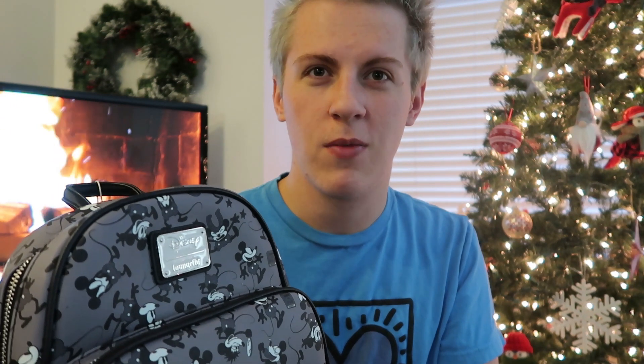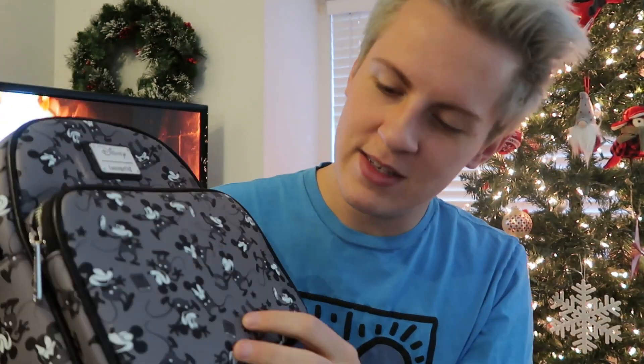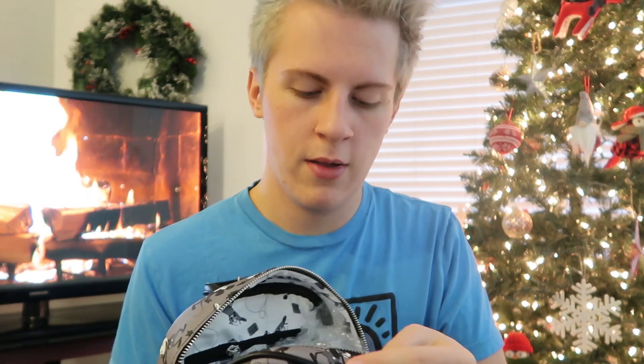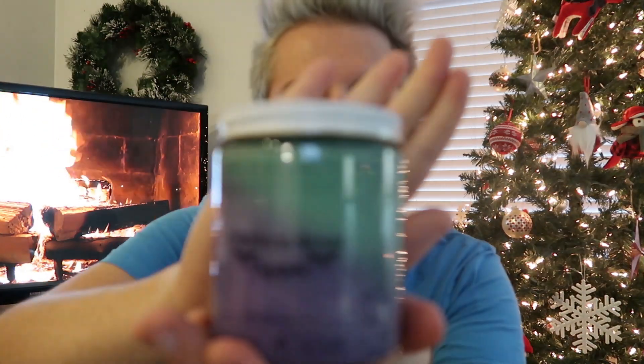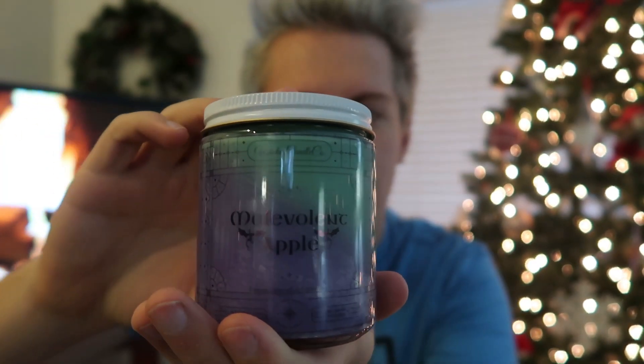It smells like apple — weird. That's really cute. You can even see the detail in there — it says 'How to Fly' right down there. That's super cute. Let's see what's inside. Well, that's a pleasant surprise — there is a candle in there. Let's take a look and see what type of candle that is. It's kind of spooky looking. Maleficent Apple — so that's what the apple smell was. That makes so much more sense.